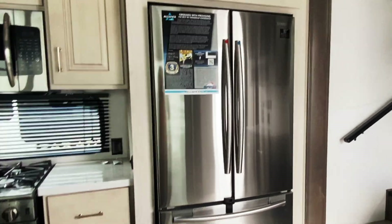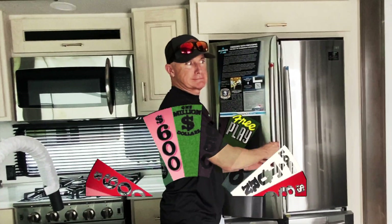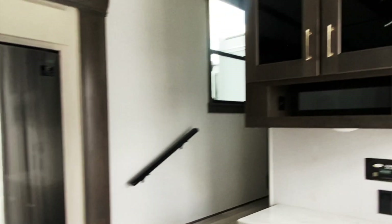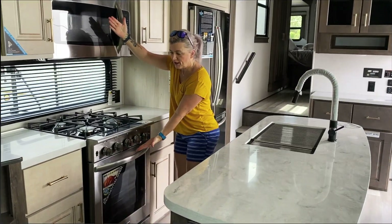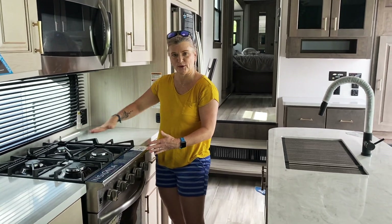Full residential fridge. And this whole other separate area over here. Look at this kitchen — beautiful stove.